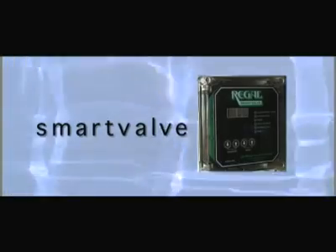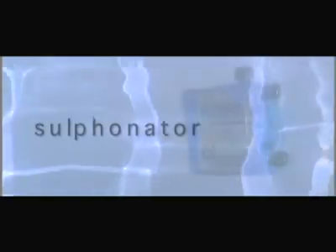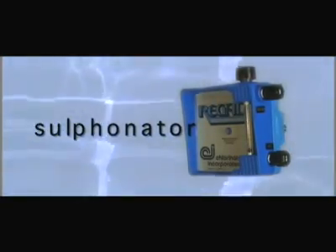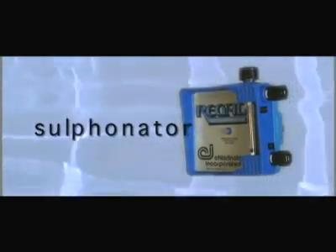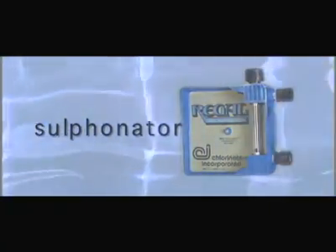When varying water flow rates are encountered, the Regal smart valve used in conjunction with the chlorinator will automatically adjust the gas feed rate to maintain consistent residuals. To prevent damage to aquatic life, the Regal sulfonator is used to remove residual chlorine in treated water that must be returned to the environment.